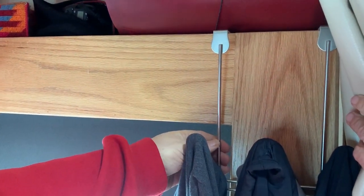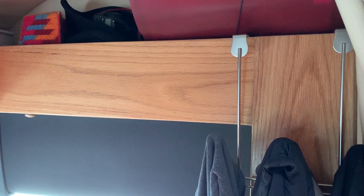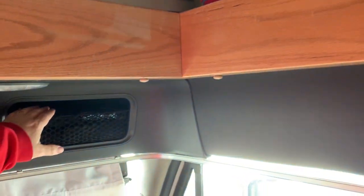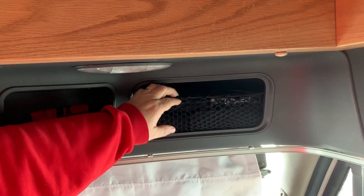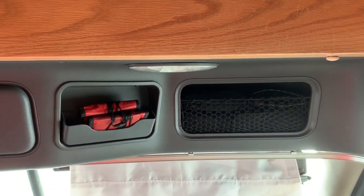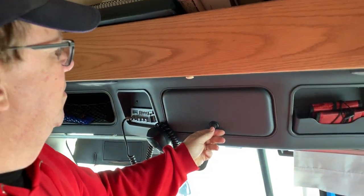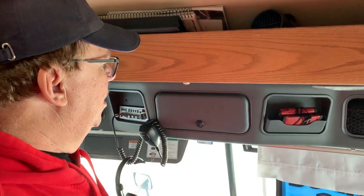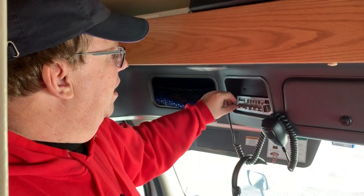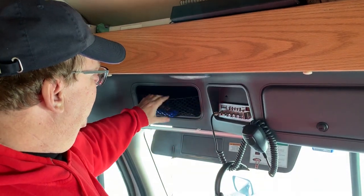This truck does not have a closet. When it was made we went with countertops instead. So we just went to Walmart and bought coat hooks — we keep all our coats, jackets, and sweatshirts behind the seats. We've got a couple of small storage cubbies with nets — we keep a scanner, eyeglasses, sunglasses, and IDs in there. There's a small lockable cupboard. Our CB radio and microphone are here — we don't use it much but we have it for emergencies.